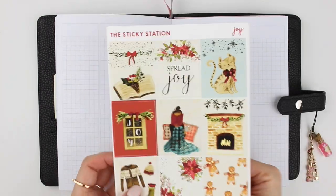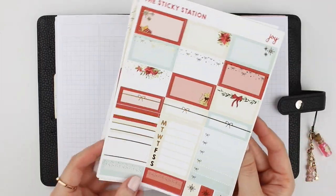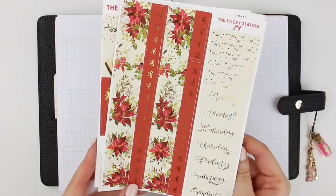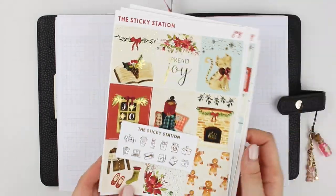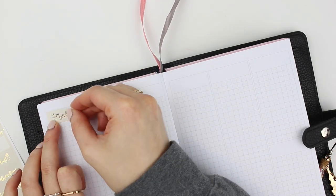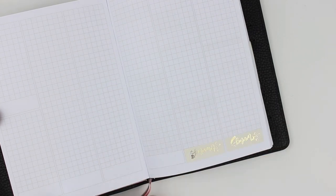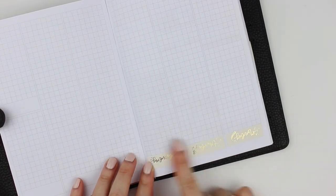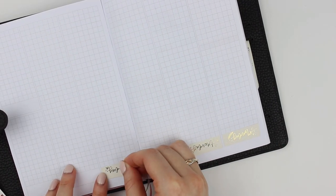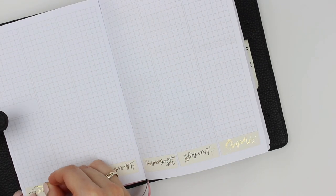Hey everyone, welcome back to my channel for the last video of 2020 and the last journal with me in my Print Pression B6. This is Christmas week and I'm using a kit from The Sticky Station called Joy. I do have a coupon code for The Sticky Station — it's 'mandy' for 10% off. I'll have it linked in the description bar as always.